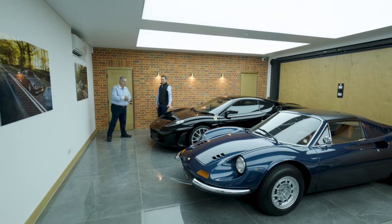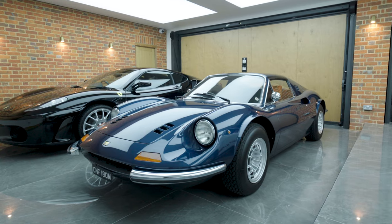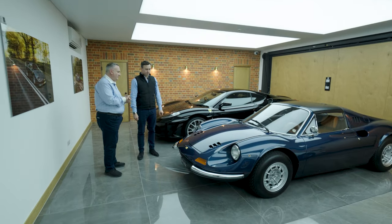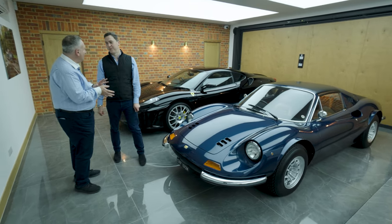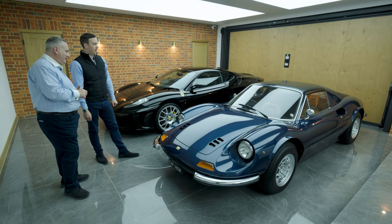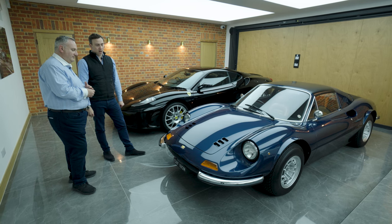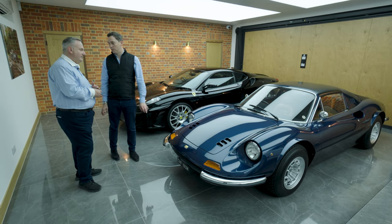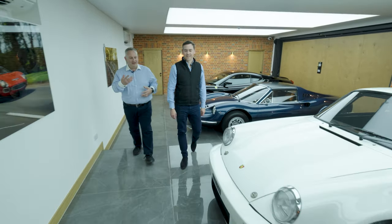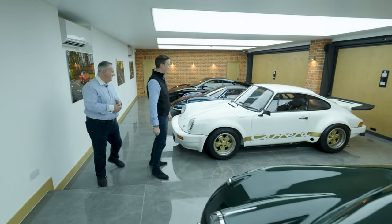There's a nice low-mileage 430, one owner from new, and a Dino GTS with chairs and flares that we totally restored — right-hand drive, factory chairs and flares. That makes it a lot more valuable: a non-chairs-and-flares car of this quality would be in the 400s, but with chairs and flares it's considerably more. There's also a three-litre RS which we've just sold — a great car that ran at Le Mans.